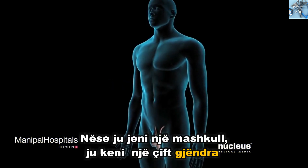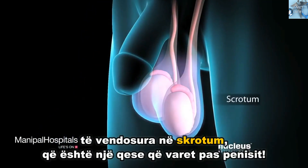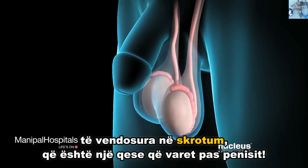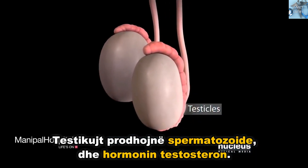If you are a man, you have a pair of egg-shaped glands called testicles enclosed in your scrotum, which is a pouch that hangs behind your penis. Your testicles produce sperm cells and make the hormone testosterone.